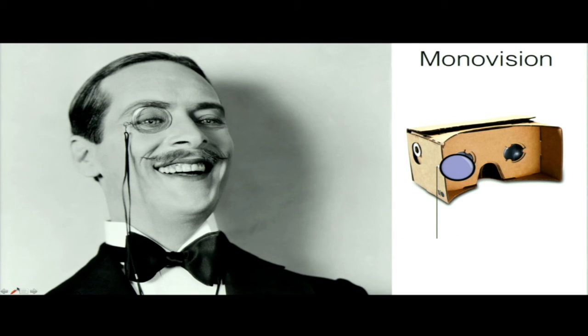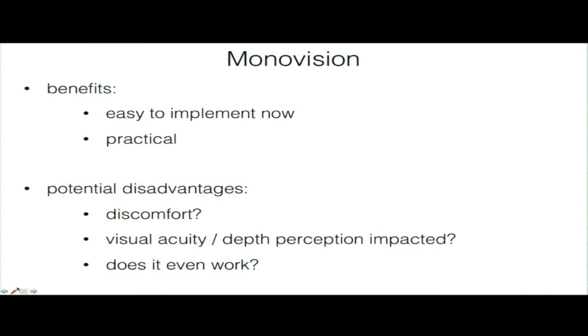MonoVision is a technique used for decades in ophthalmology for people with presbyopia. As an alternative to bifocals, MonoVision uses two different prescription lenses — one eye sees far, one eye sees close — and your dominant eye switches. Our brain is incredibly good at suppressing the blurry content and always picks out the better image. We thought this could be very easy to implement for VR — just put a secondary prescription lens in front of one side of the HMD. But we needed to evaluate it: does it cause discomfort, impair visual acuity or depth perception, or even do anything meaningful?